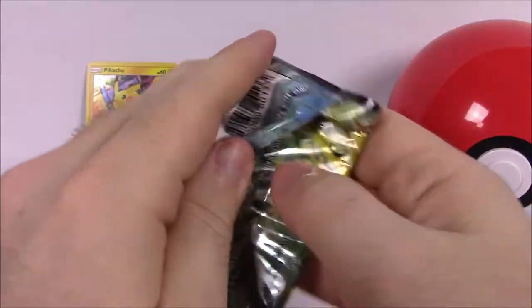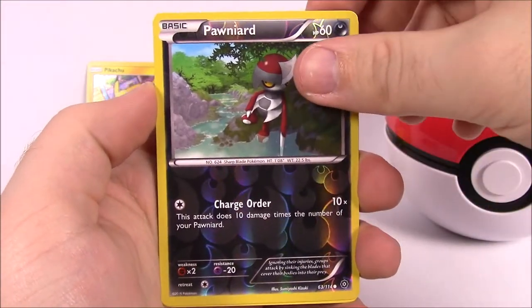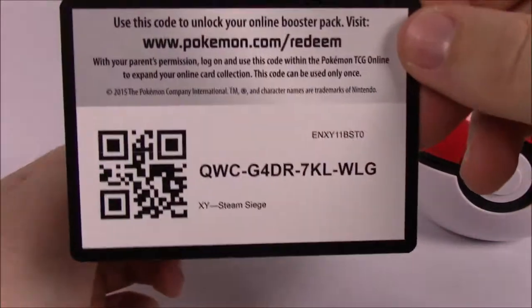From Steam Siege, the cards we got are: Marill, Croagunk, Tangela, Dino, Ponyta, a reverse holo, and Yanmega as our rare. Then Monferno, Nidorino, Pokemon Ranger trainer, and the code card.